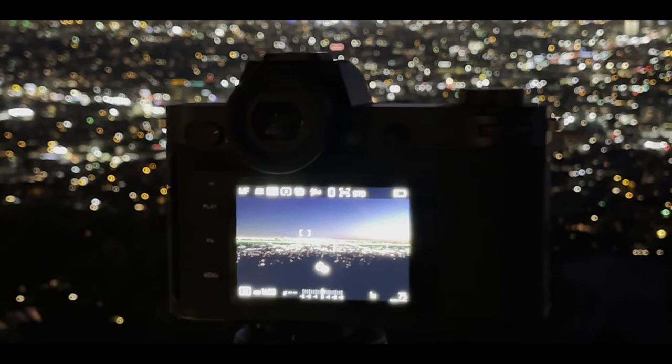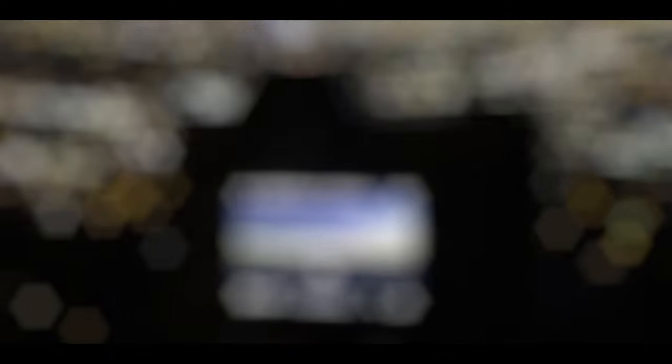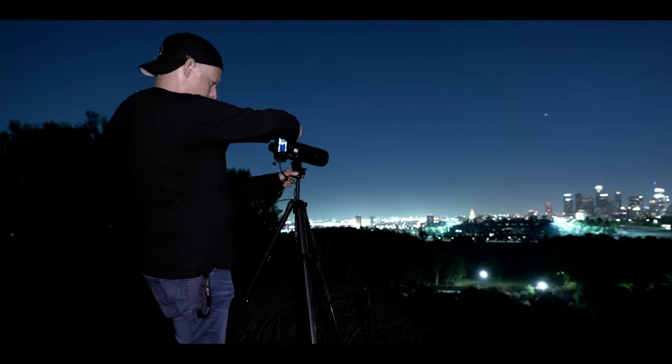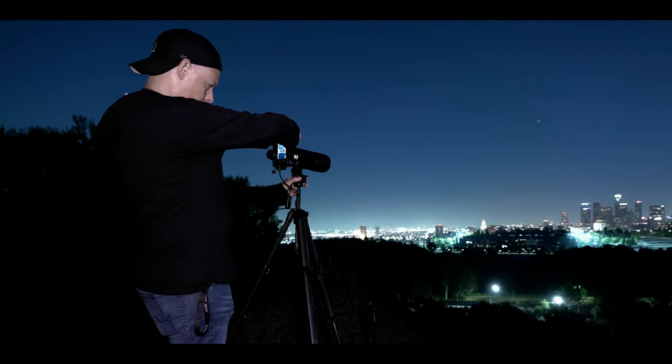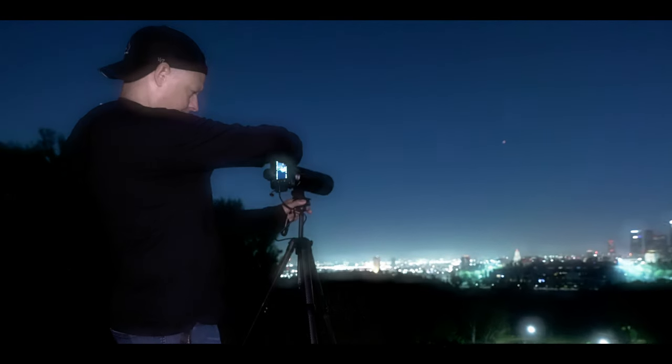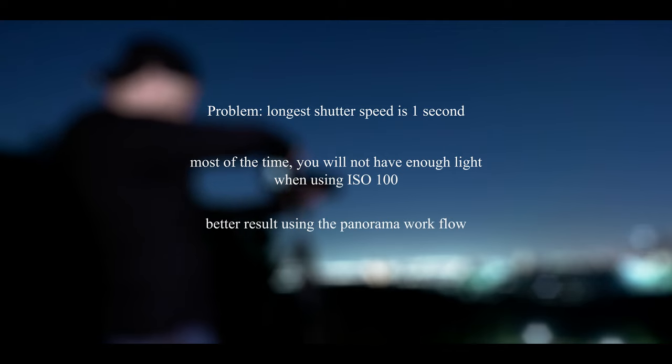The second possibility for a high-resolution shot with the SL2 is the multi-shot feature. Other brands support this as well. The Leica SL2's multi-shot feature captures eight consecutive images with slight sensor shift adjustments and combines them in-camera into a single high-resolution image. The problem with multi-shot is that the longest shutter speed is one second, so most of the time you won't have enough light when using ISO 100. Honestly, you get a much better result doing the panorama version and stitching them together — it's in my opinion much sharper. It probably depends on pixel density on the sensor, and you cannot overcome that even if you triple the pixels by shifting the sensor.